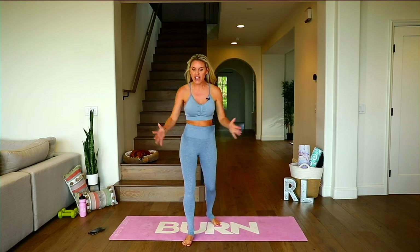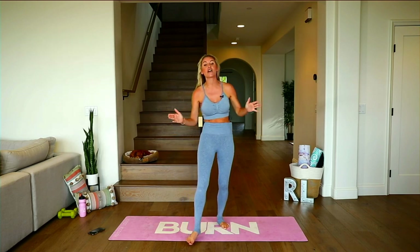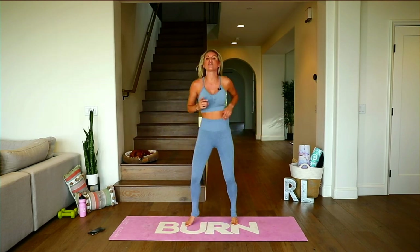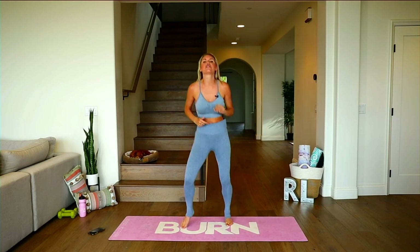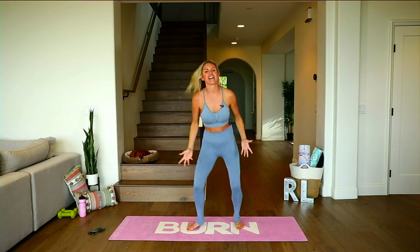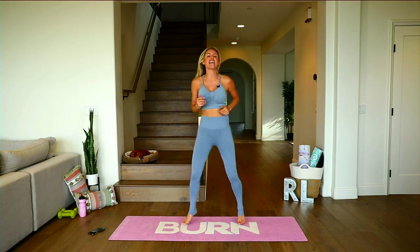We're fired up. We're ready to go. Let's see some of you guys in the chat. Let us know where you're coming from and what time it is where you are. So let's start off with a nice little warmup. I've got some new moves for you today and together we're just going to feel better.